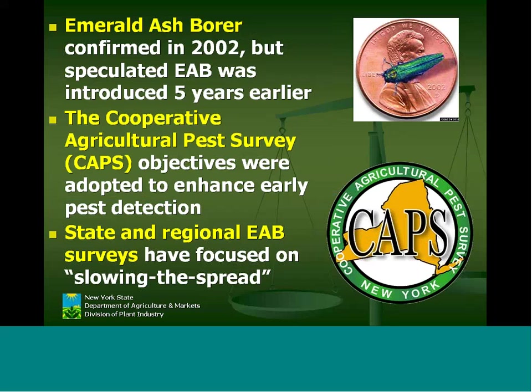It was speculated, because of the damage and the death of ash trees, that it had been introduced five years earlier on dunnage material in Livonia, a suburb of Detroit. The CAPS program — the cooperative agricultural pest survey program — is a nationwide program that has been around for 25 years, but has been asked to step up and do a much larger role in early detection and rapid response since 9-11 using federal USDA APHIS PPQ dollars. That's why we've been trying to do this since 2002-2003 here in New York.